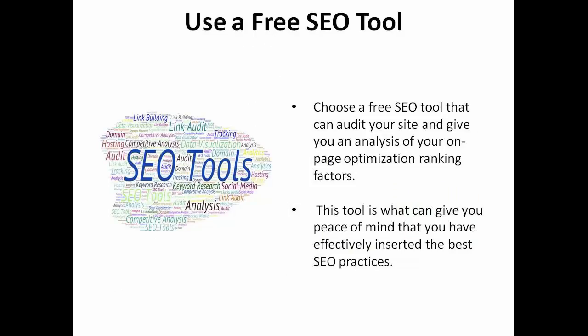Lastly, use a free SEO tool that can audit your site and give you an analysis on your on-page optimization ranking factors. This tool is what can give you peace of mind that you have effectively inserted the best SEO practices.